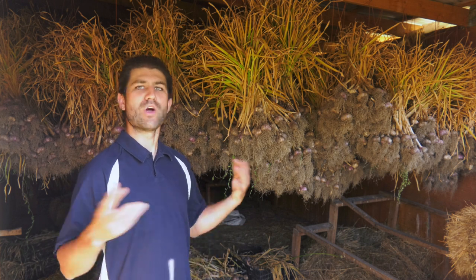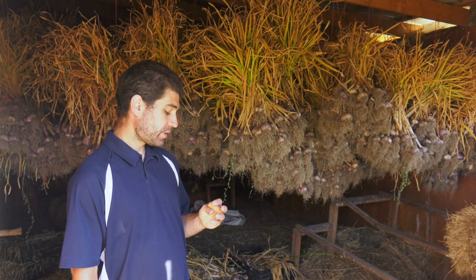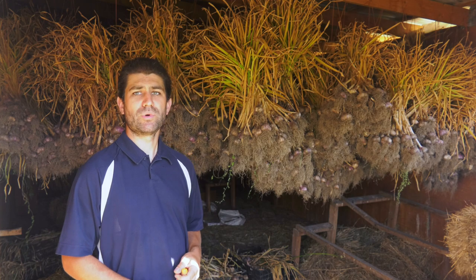I mean, if I did like a wine tasting, I could give you the earthy notes or whatever it is. But that's a carrot, and it's got a little bit of dirt on it, and that's fine. I'm not too worried about it.